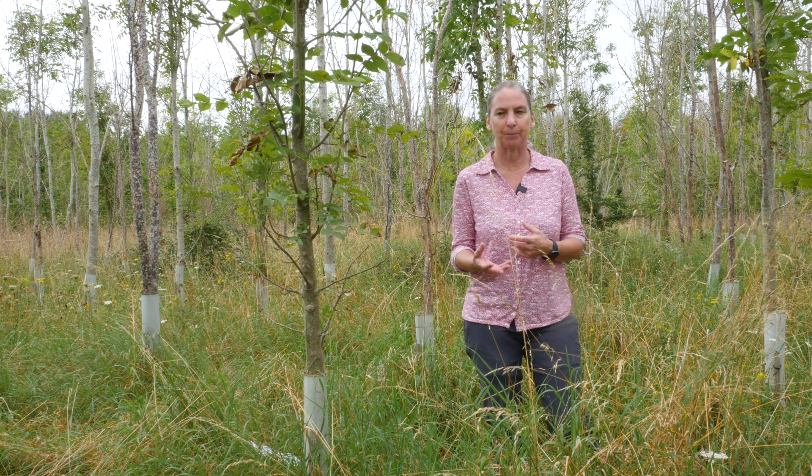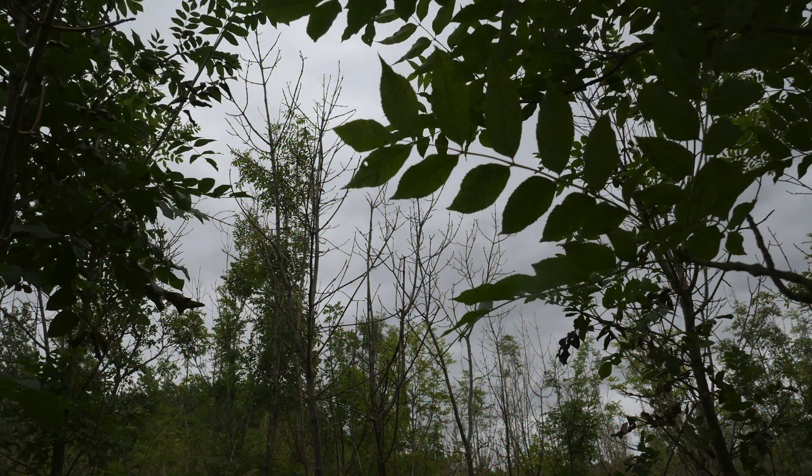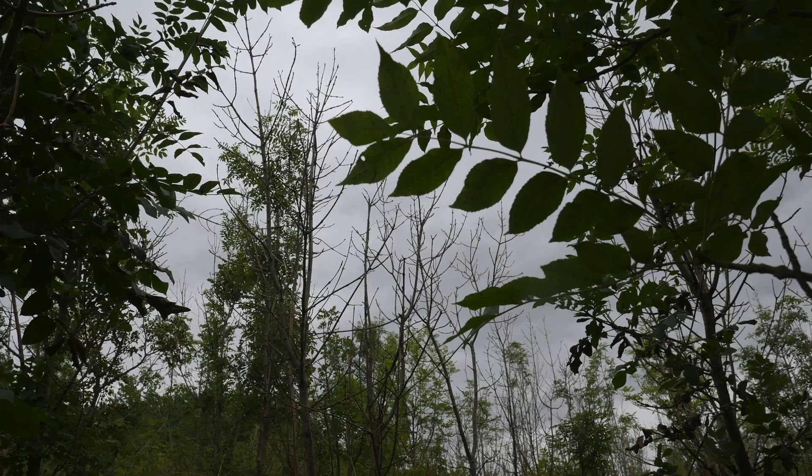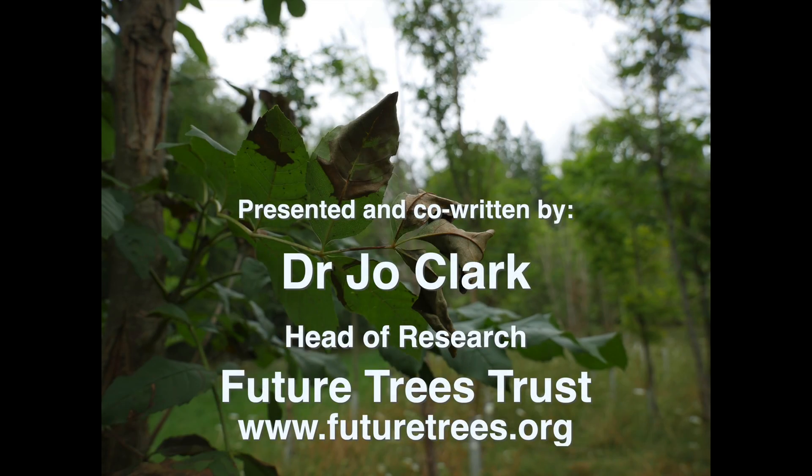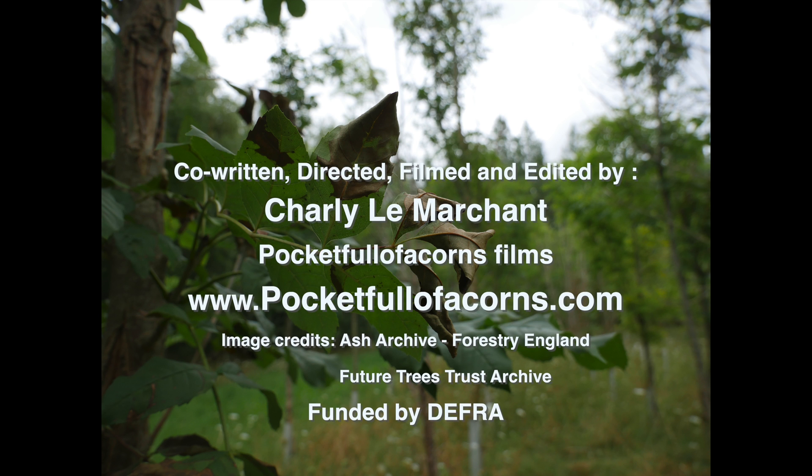The trees we really want you to report are those within a forest or stand where you've got a relatively high proportion of ash that's badly infected, so we can be sure the tree has come into contact with the disease and isn't just looking healthy through disease escape. We're not looking for trees in gardens or hedgerows, as these may not yet have come into contact with the disease. We really need trees within a forest stand where other ash trees are visibly infected. Please fill out the form and let us know. Thank you.